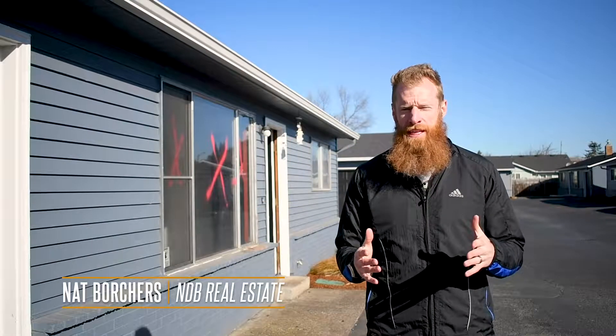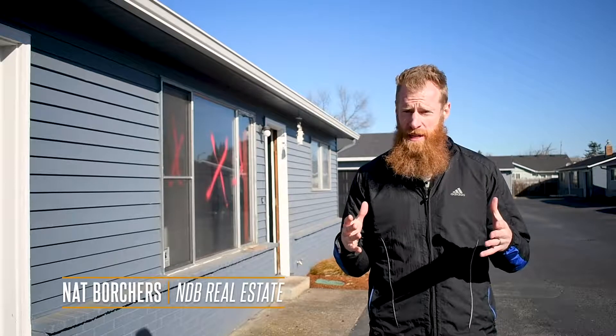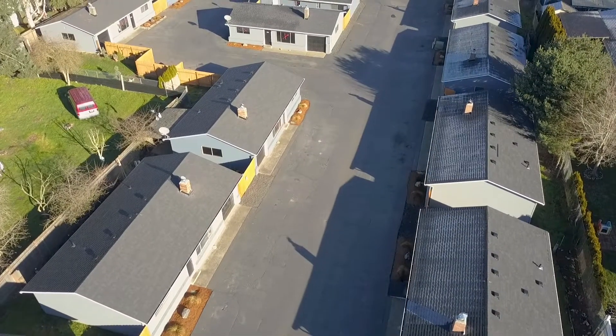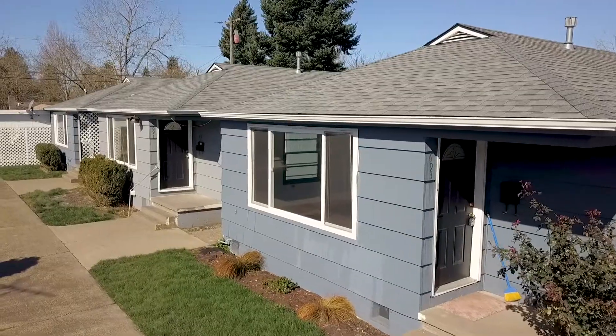Hey guys, Nat Borchers with NDB Real Estate here. I'm excited to show you my most recent purchase. It's a $3 million purchase, 28 units — 28 individual two-bedroom, one-bathroom houses. This has been a nine-month process start to finish just to get to this point where we've closed recently.